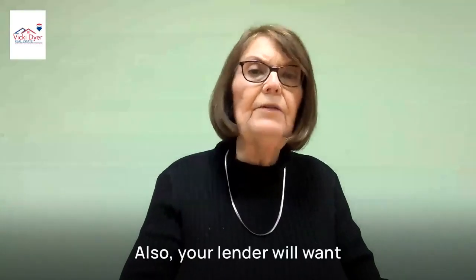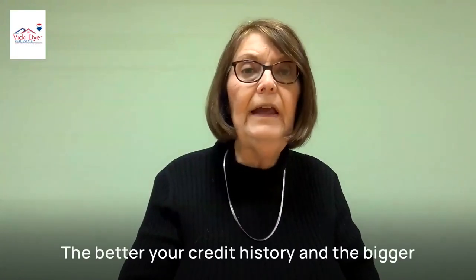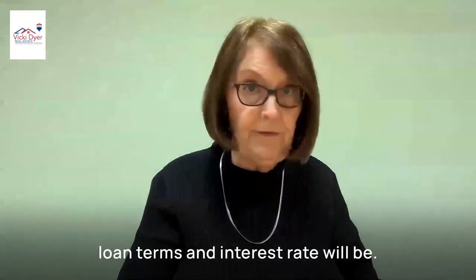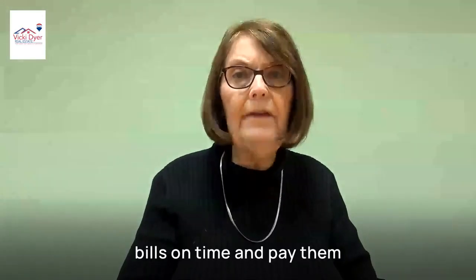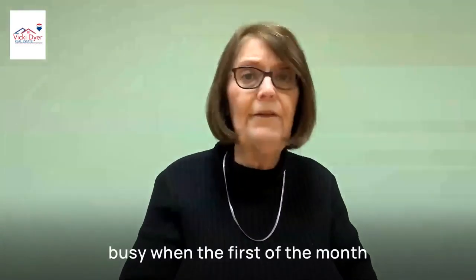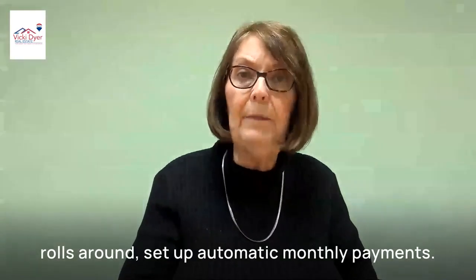Your lender will want to review your credit history. The better your credit history and the bigger your down payment, the more desirable your loan terms and interest rate will be. So improve your credit. Take this time to pay your bills on time and pay them always every month before they're due. If you tend to be forgetful or too busy when the first of the month rolls around, set up automatic monthly payments.